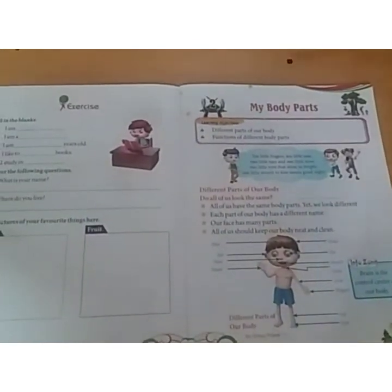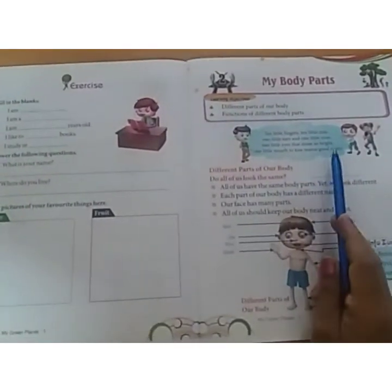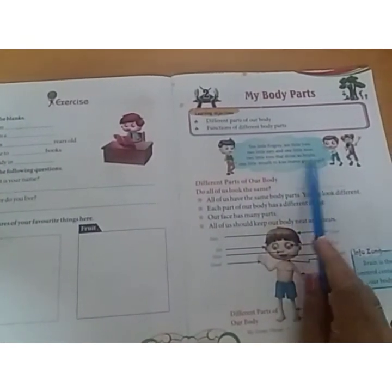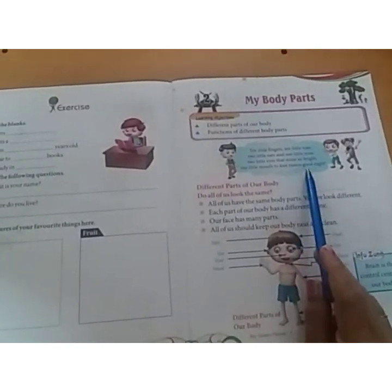In this we will learn functions of different body parts. Ten little fingers, ten little toes, two little ears and one little nose, two little eyes that shine so bright, one little mouth to kiss mama good night. This is a poem related to our body.